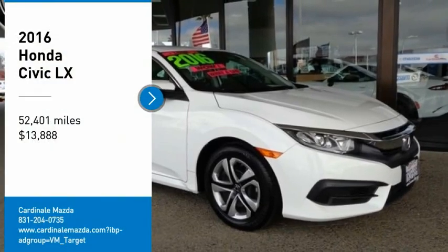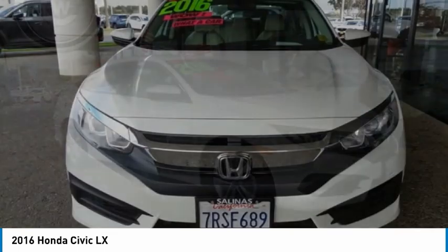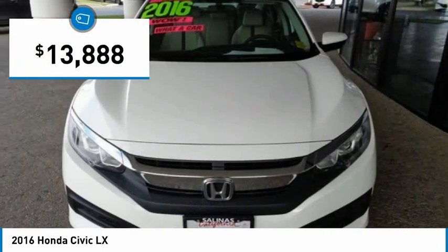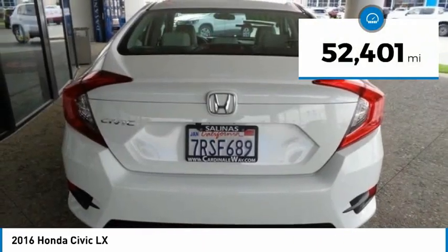We are pleased to show you the 2016 Honda Civic. Practical, awesome gas mileage and incredibly reliable, and is priced below $15,000. This vehicle has less than 55,000 miles.